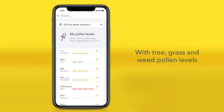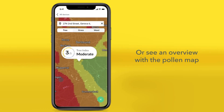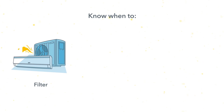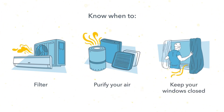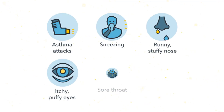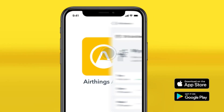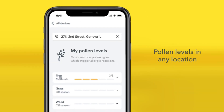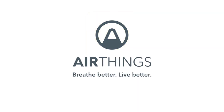The AirThings Wave Plus looks like a typical smoke detector and can hang on the wall. Connecting via Bluetooth technology, it works well with your smartphone, Alexa, and Google Assistant, and has customizable IFTTT (if this, then that) technology options. That means you can custom program how you'd like to be notified based on the indoor and local outdoor air quality. For example, via the AirThings app or online dashboard, you can program it to text or email you when to turn on an air purifier or close a window.